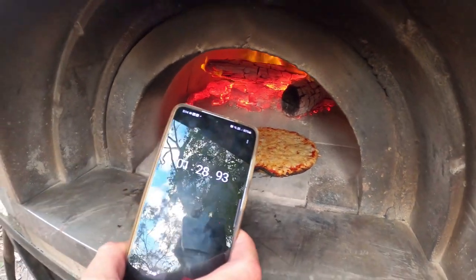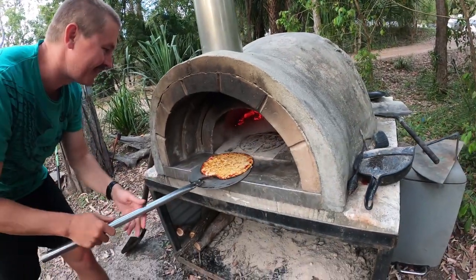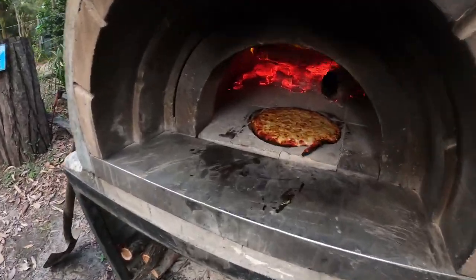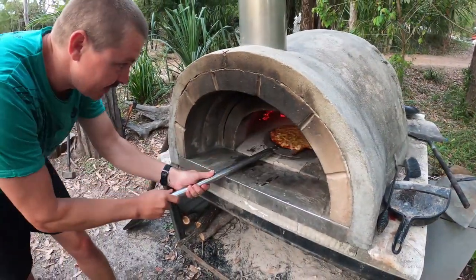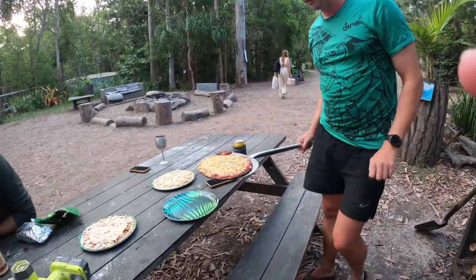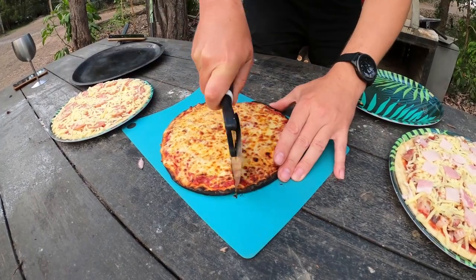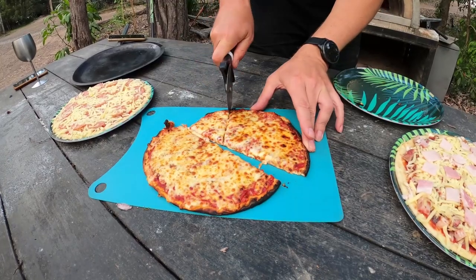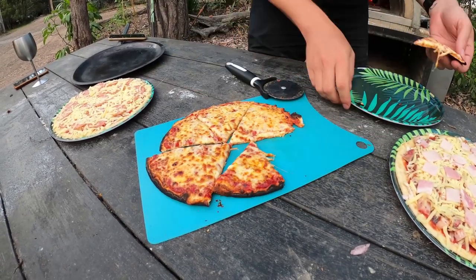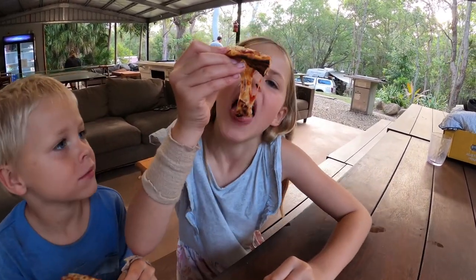That's now been in there for one and a half minutes and I've pulled it out for half of that time. Look how crispy that is! That's insanely quick - one minute 52 seconds. Yum yum yum! This is so cheesy. Is it good? Yeah, it's good.